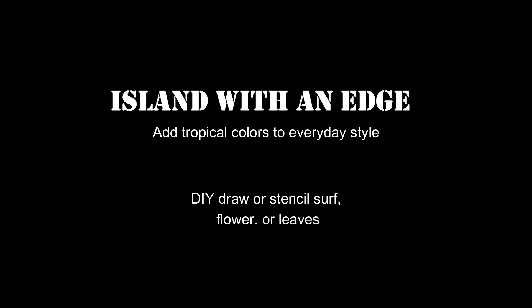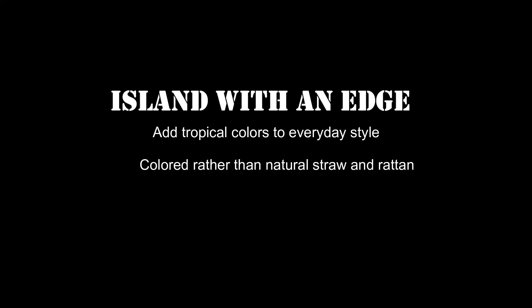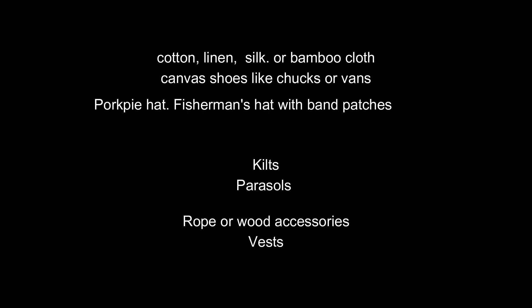Got a lot of inspiration in Puerto Rico from ways to have island style with an edge. Adding tropical colors to your everyday style. Colored rather than natural straw or rattan. DIY shirts with surf, flowers or palm leaves, drawings or stencils. Metallic accessories. Wear cotton, linen, silk, or bamboo cloth in your colors. Canvas shoes like Chucks or Vans.